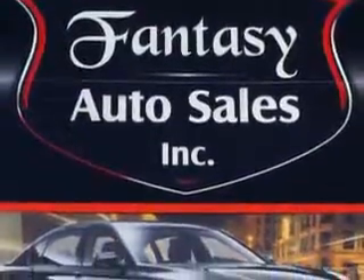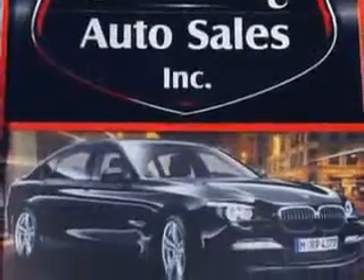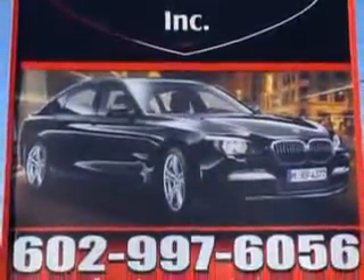Fantasy Auto Sales is the dealership of choice. We are the home of exquisite vehicles and exceptional deals. Just look at this beauty and come down to Fantasy Auto where you make your car fantasies come true.